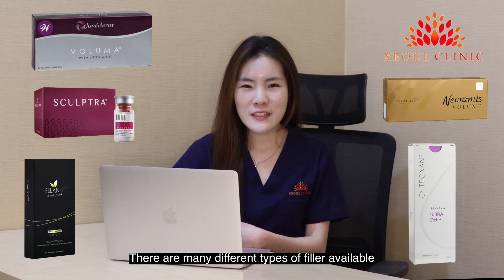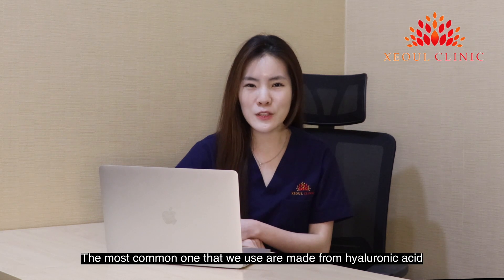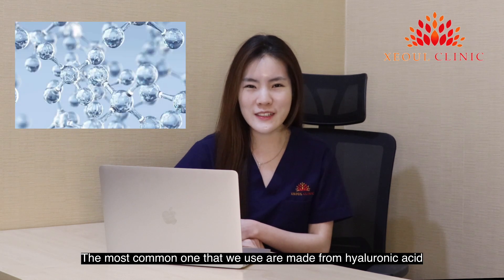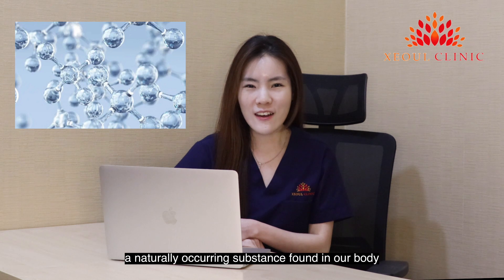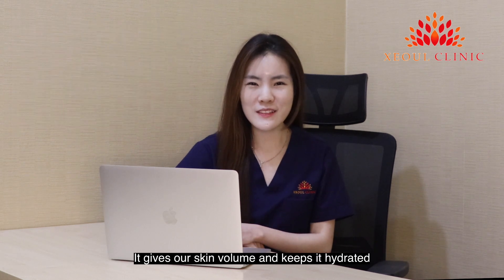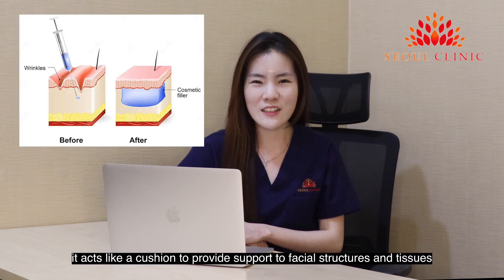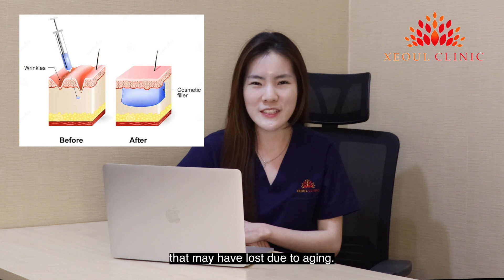There are many different types of fillers available, each designed to serve different purposes. The most common ones we use are made from hyaluronic acid, a naturally occurring substance found in our body. It gives our skin volume and keeps it hydrated. When this gel is injected, it acts like a cushion to provide support to your facial structures and tissues that may have been lost due to ageing.